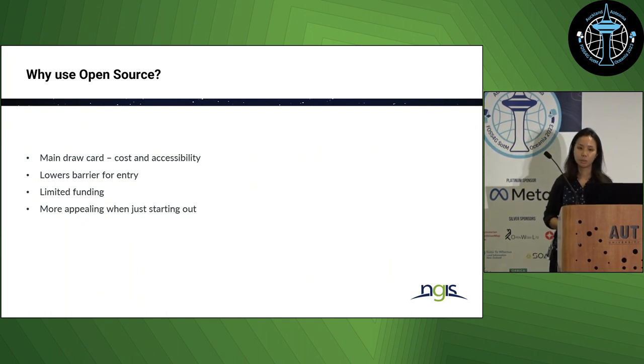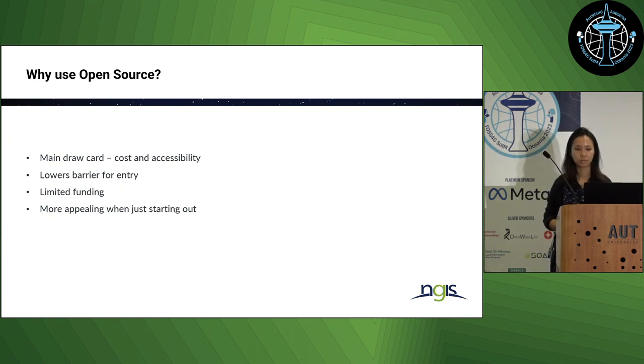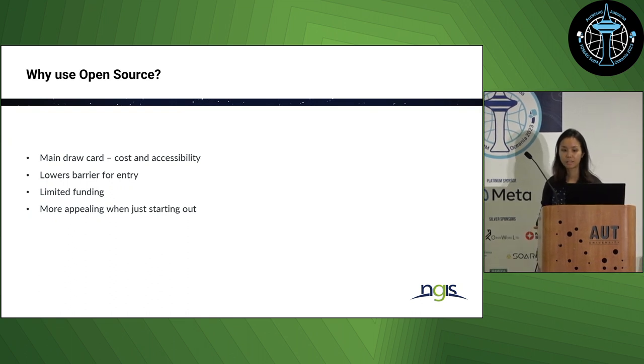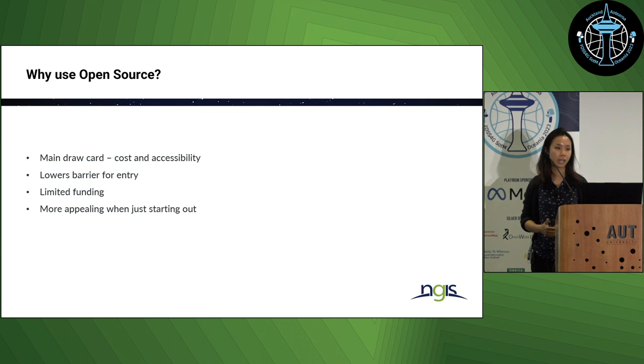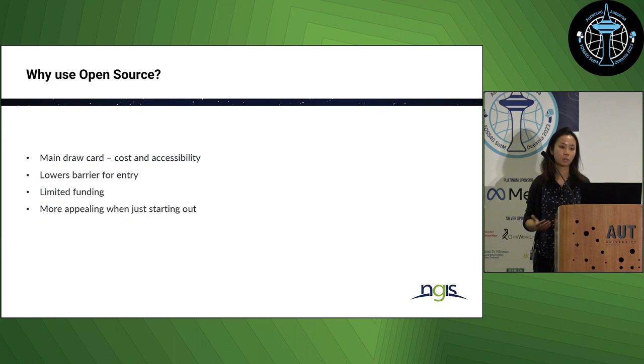Some of our work in the open source arena has been around providing training and building GIS capabilities for clients, helping them set up processing pipelines, and integrating new tools within existing systems. The main driver we've seen for clients choosing open source has been cost and accessibility — it lowers the barrier for entry, especially for organizations with limited funding or those just starting out on their GIS journey who only require basic systems and workflows.